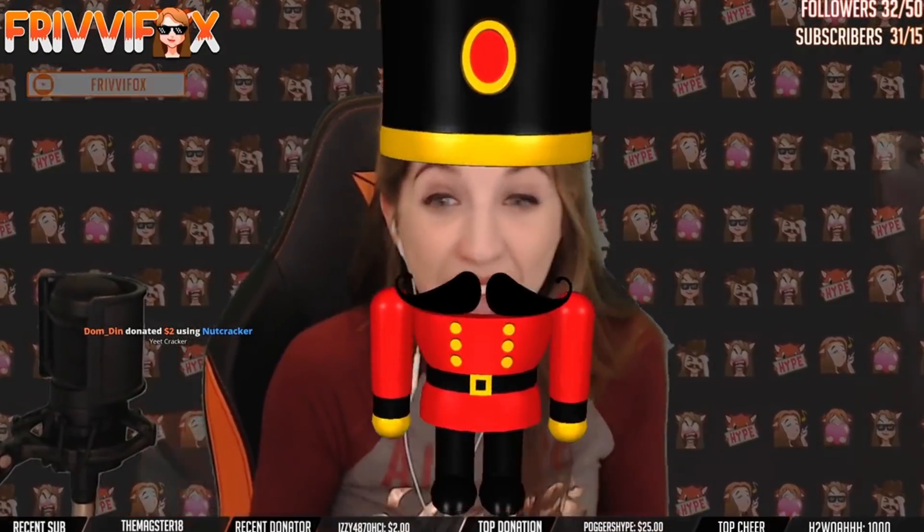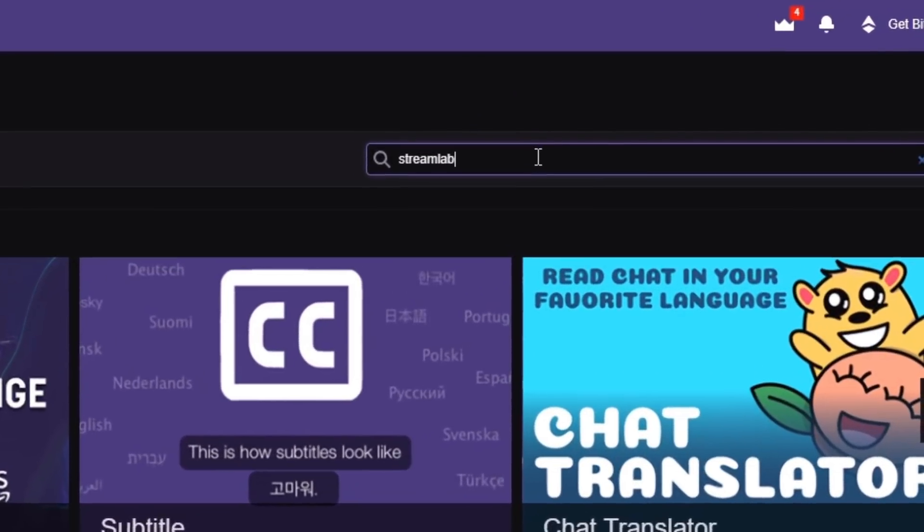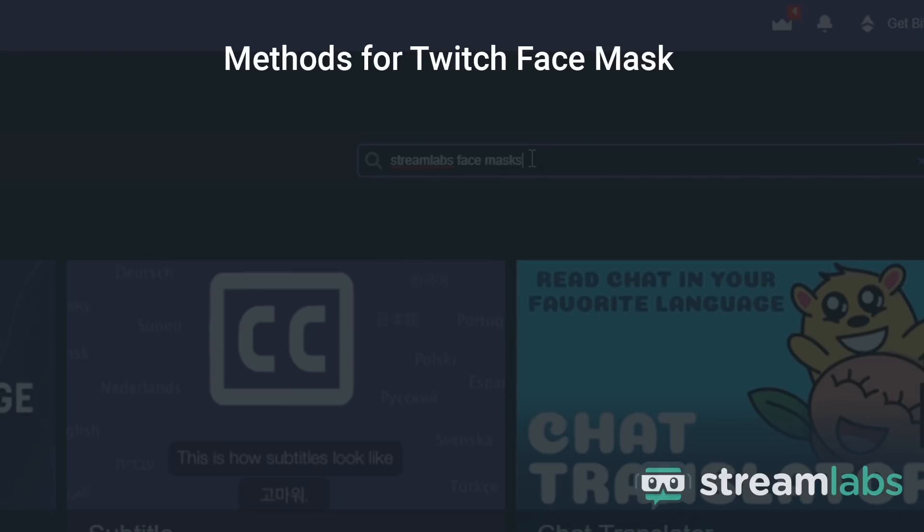Face masks now support the use of Twitch subscriptions and Twitch bits through the newly created Face Masks Twitch extension. Once the streamer installs the extension, a viewer can apply an exclusive Twitch face mask using a variety of methods.